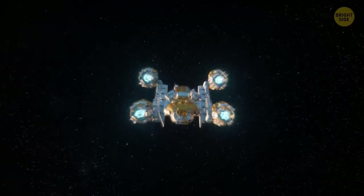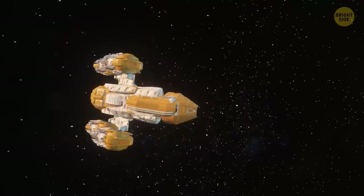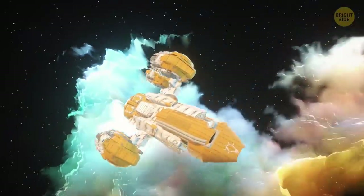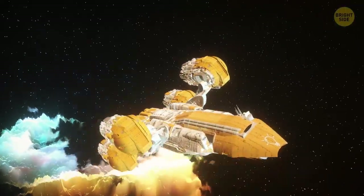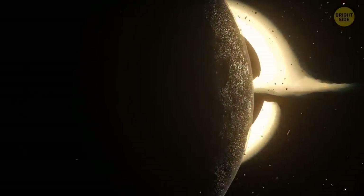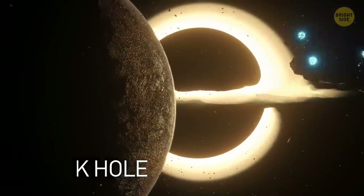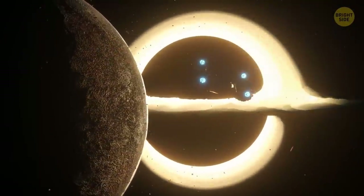You're leaving the solar system behind and are now moving through the vacuum between different star systems. But this vacuum isn't entirely empty — it's filled with dust and other particles, magnetic fields, and cosmic rays. Finally, you reach your destination: the Black Hole. It's a mysterious place where the laws of physics people are familiar with stop working.